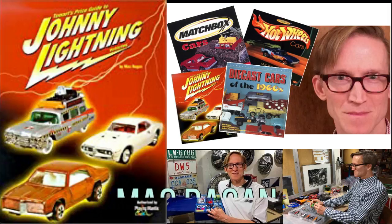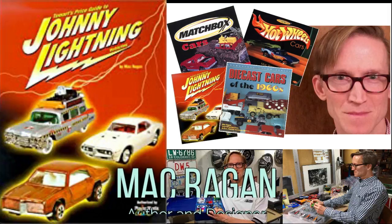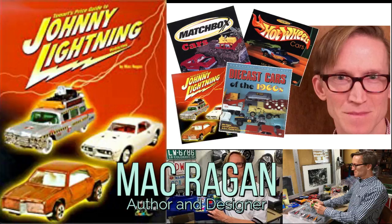I'd like to introduce you to my friend Mac Reagan. Mac Reagan wrote a book on the Johnny Lightning collectibles. He also wrote several other books on the DieCast collectibles series such as Matchbox, Hot Wheels and a bunch of other cars. Mac is a noted author and his books are fantastic. Some of these books are a little bit older now, but if you can find them they're definitely worth having in your collection because they're full of an incredible amount of knowledge.